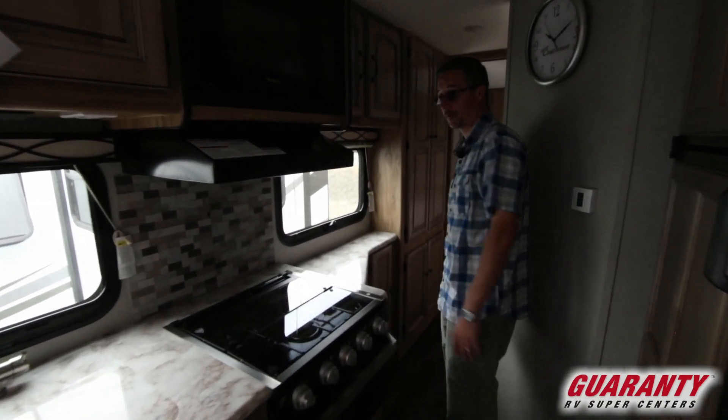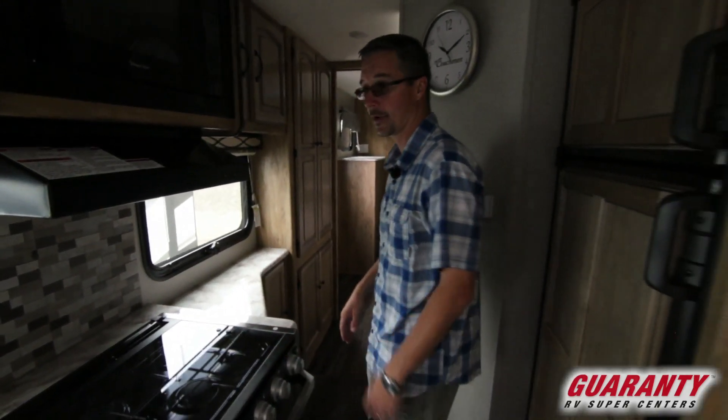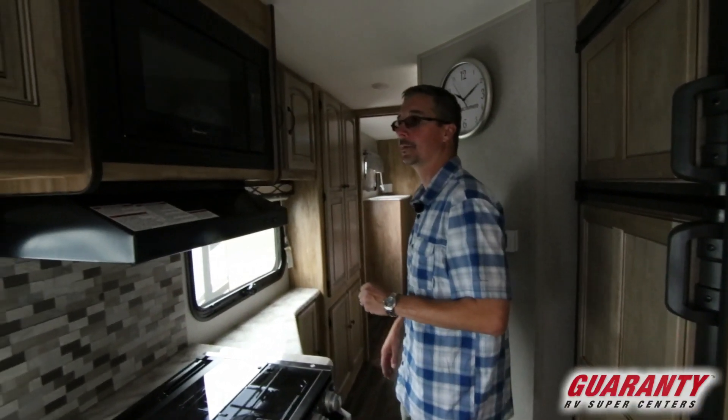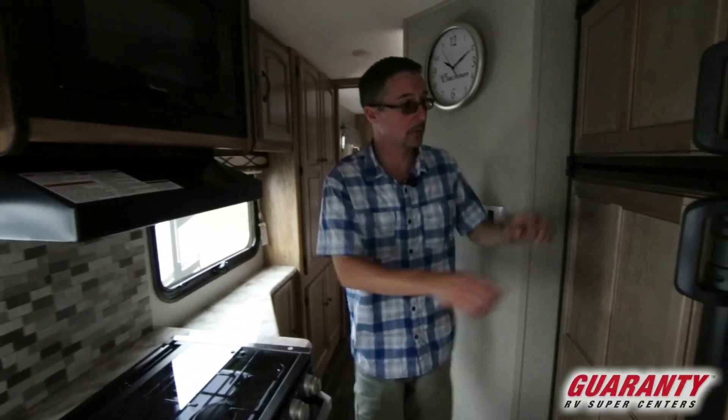More storage as we move down, and good windows in the kitchen too — nice light and bright. It's an overcast day today but it still feels really light in here. We do have your microwave and hood above, with more cabinets across from there and additional storage as we move down.